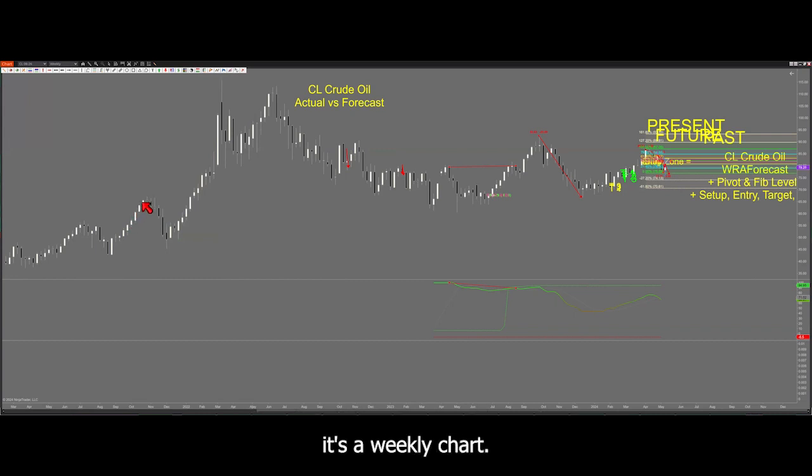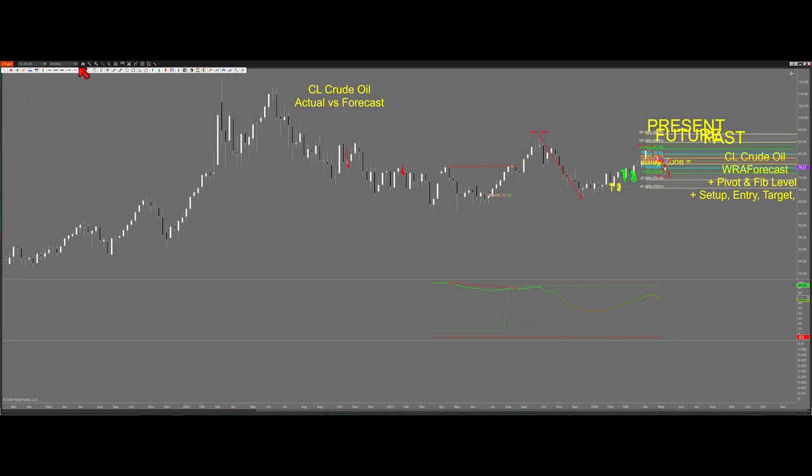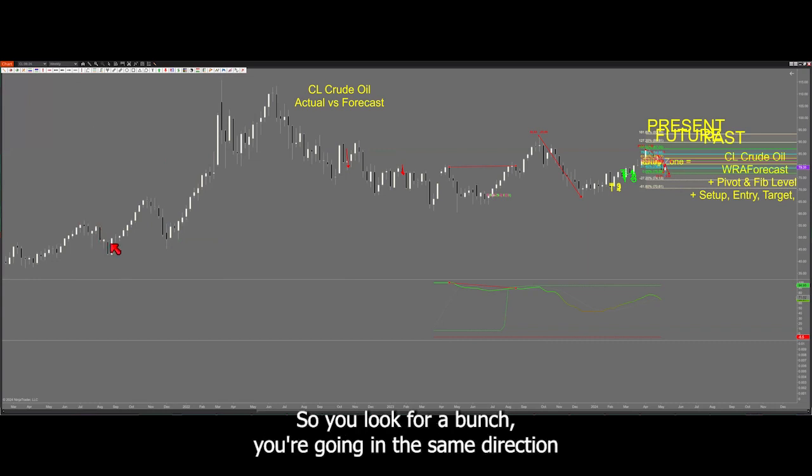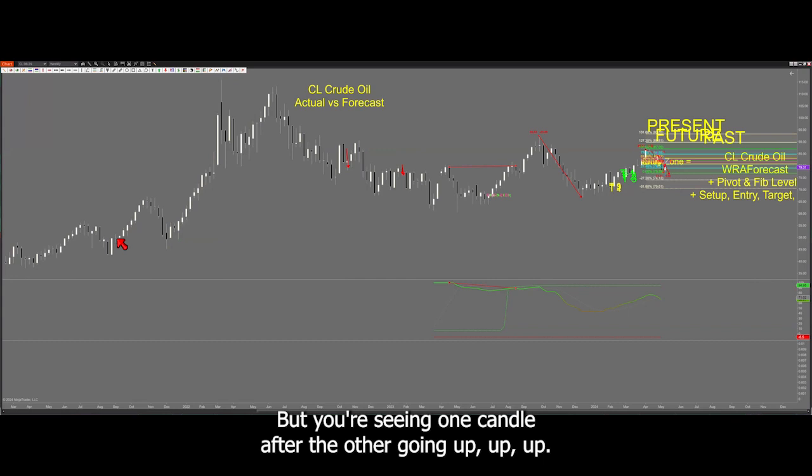It's a weekly chart, and this was really powerfully moving up. Now, it doesn't matter whether it's a 15-minute chart or a weekly chart — you're still looking for the same patterns. You look for a bunch of candles going in the same direction, and each one of them is a higher high. This could be a 15-minute chart; it happens to be a weekly. You're seeing one candle after the other going up, up, and up.